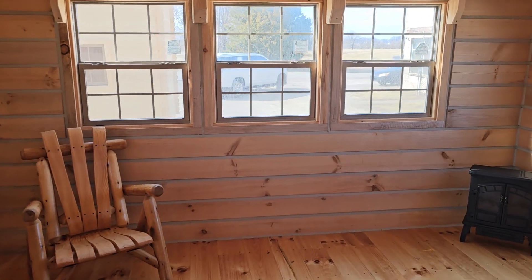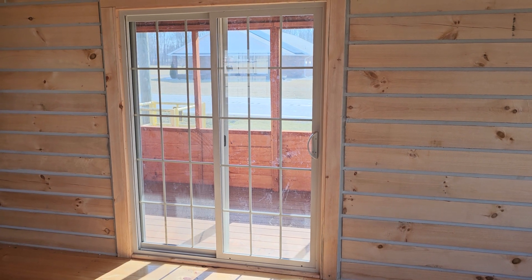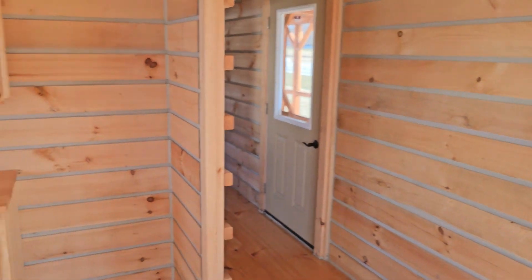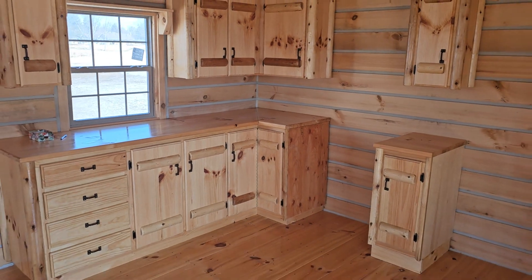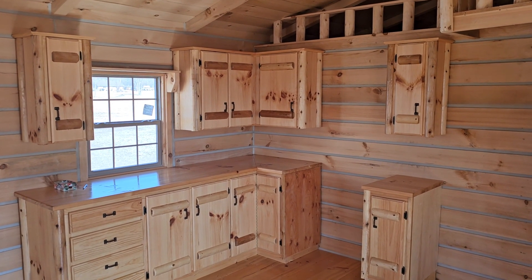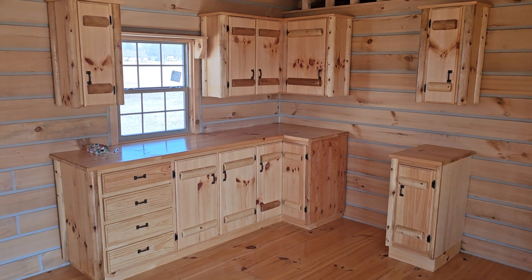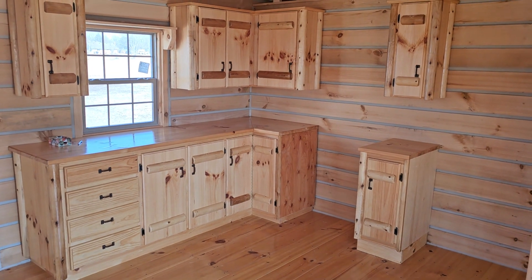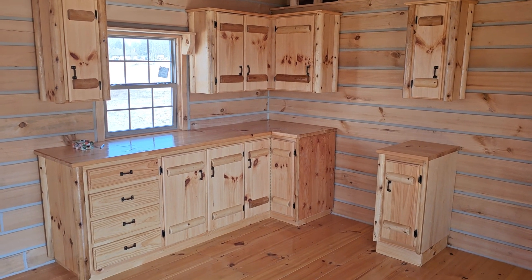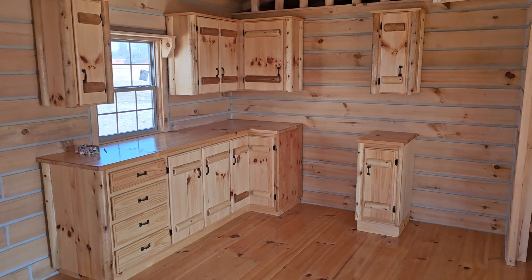We also get asked if we can put French doors instead of the sliding screen doors — yes we can. Another question: can you keep the bottom cabinets but remove the top, for open-concept shelving or custom cabinets? Yes, we can do that. And if you have your own cabinet maker or cabinet business and don't want any cabinets at all, we can leave those out completely.